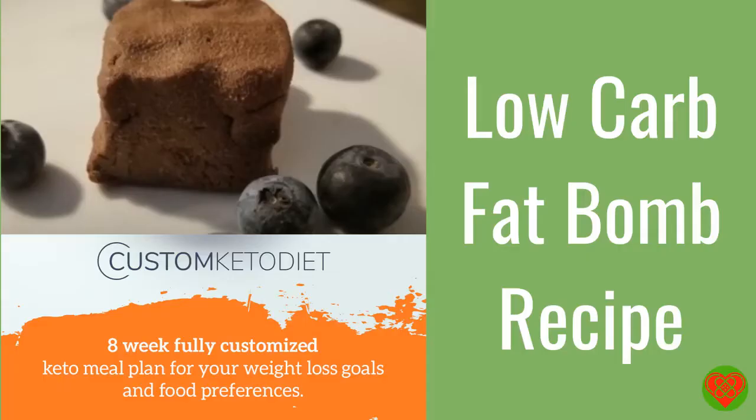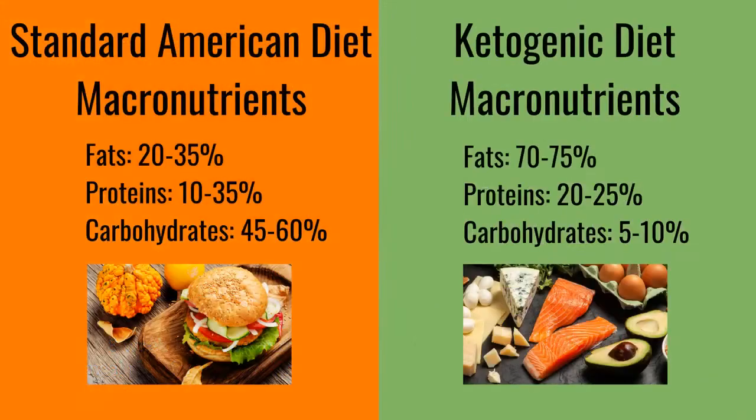We bring you this delicious low-carb fat bomb recipe to introduce you to the ketogenic diet and the custom keto program. Let's do a quick overview of what keto is and what keto does.